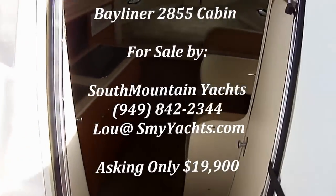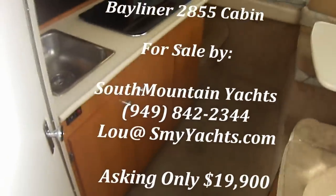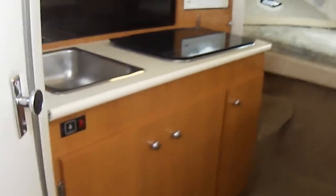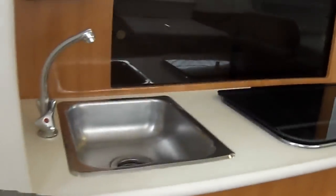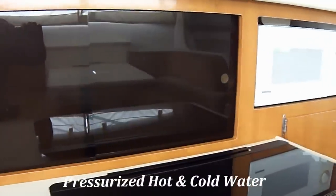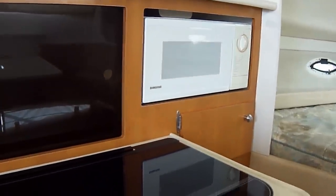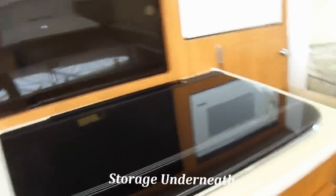We enter the cabin through the center line door, down steps right here. Up on the port side we've got the galley with a stainless steel sink, pressurized water, storage behind the black acrylic glass there, microwave, and dual burner stove right there.